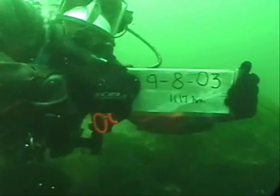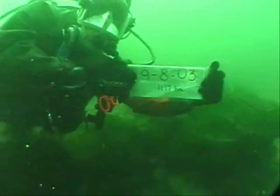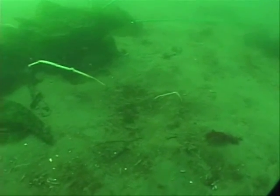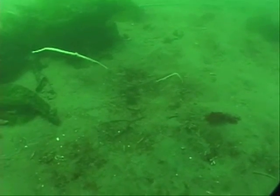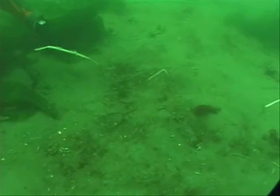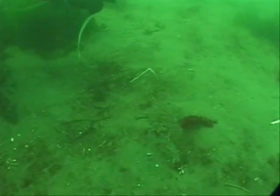Four days later, slack tide at one-half knot. Holes are discernible by a collection of debris and shell in the center of slight depressions. The initial purpose of this dig study was to evaluate recovery time for disturbed sediment of dig holes caused by water nozzles during commercial geoduck harvesting.